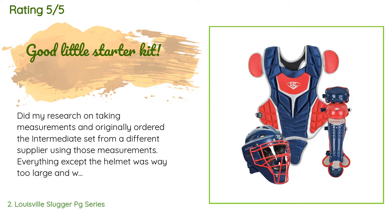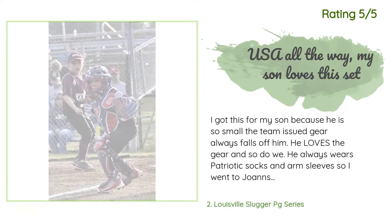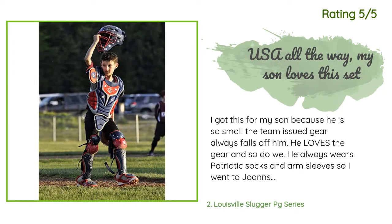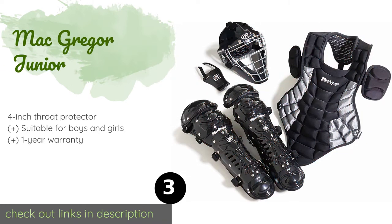Another customer said: 'I got this for my son because he is so small — the team-issued gear always falls off him. He loves the gear and so do we. He always wears patriotic socks and arm sleeves, so I went to Joann's and bought some USA iron-on patches, a white paint pen, star stencils, and some clear Rust-Oleum Painter's Touch 2X Ultra Cover semi-gloss. I painted some stars on his helmet and shin guards, let them dry, then clear-coated the helmet and shin guards a few times and ironed on the USA flag and star patches.'